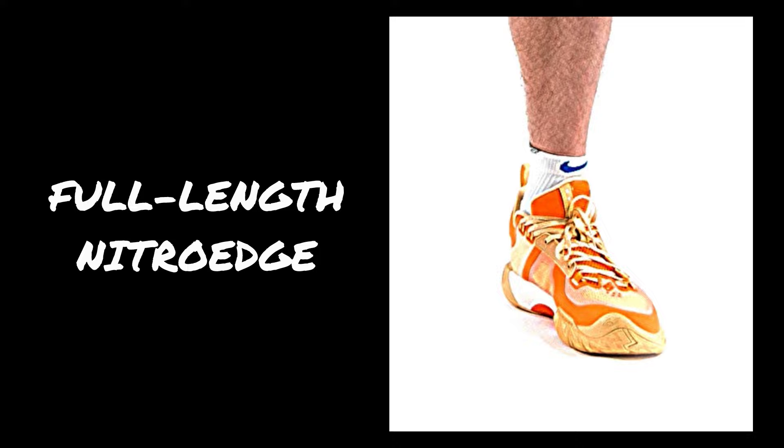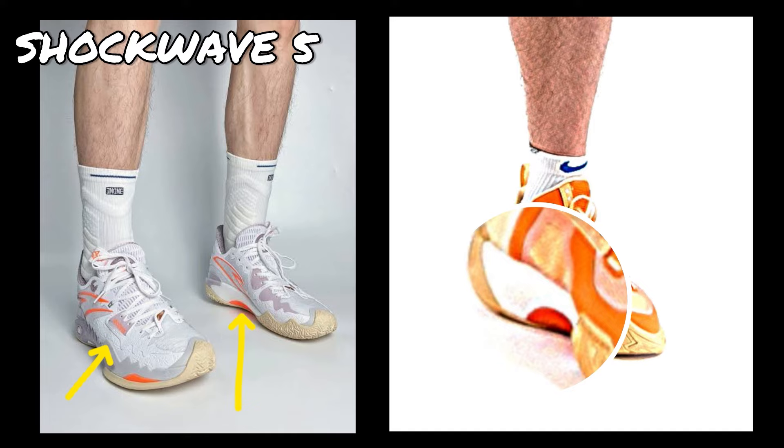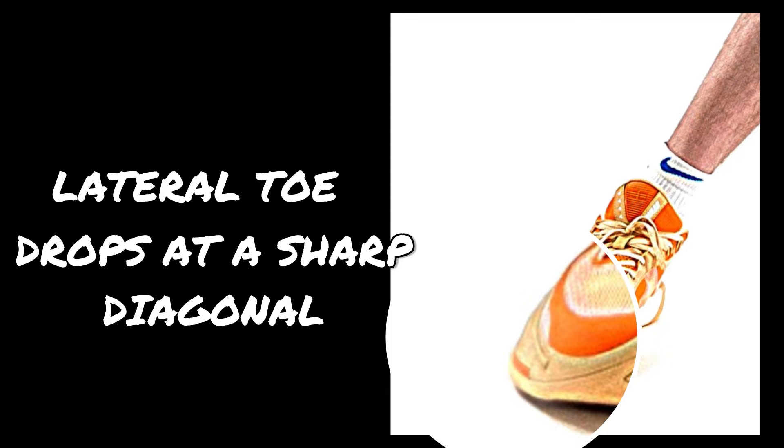For the midsole, it's highly likely that the Anta GH5 will continue to use a full-length Nitro-Edge foam midsole. The midsole setup looks similar to the Shockwave 5, where the lateral is caged while the medial is exposed. And like the Shockwave 5, the GH5 also seems to have a bottom-loaded, arched plastic shank at the midfoot. The lateral toe section of the midsole drops at a sharp diagonal towards the bottom, and instead of relying mostly on an out-trigger, the cut of the midsole does the same effect, giving the shoe a wider base at the front.